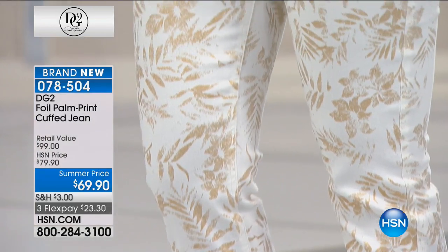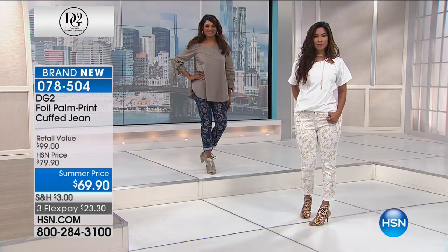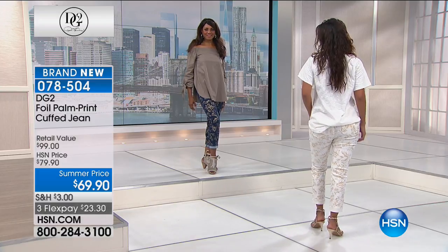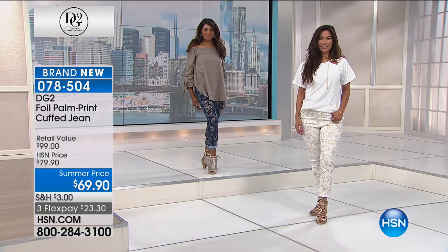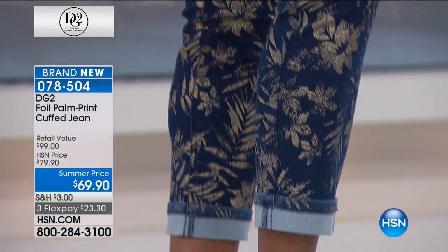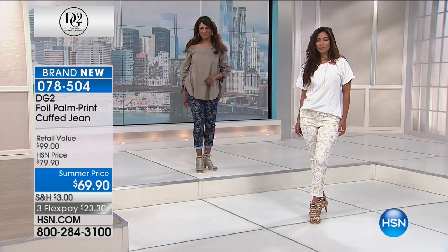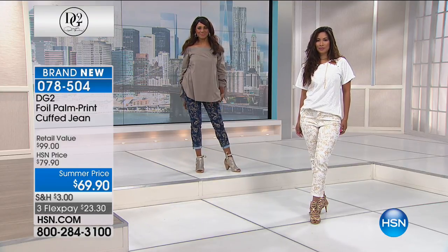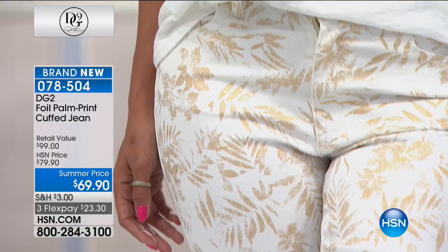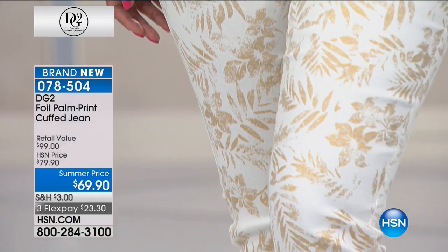Denim has never been hotter or more creative — it's just crazy the way the denim market is going. Denim is not only comfortable now, but extremely comfortable and work appropriate. Today we're bringing you the highest-end looks in that palm foil — it's a $100 denim jean for $69.90, only $23.30 a month on your credit card.